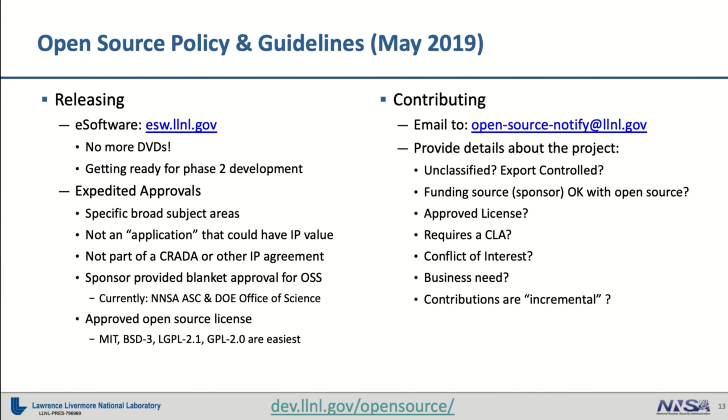Conversely, you might find that you're a developer looking to contribute to someone else's open source project. That process as well has been streamlined and simplified. Now it's usually only a few days between announcing that you'd like to work on an open source project and contribute some fixes or documentation back to it, and being able to go forward with the approval process.